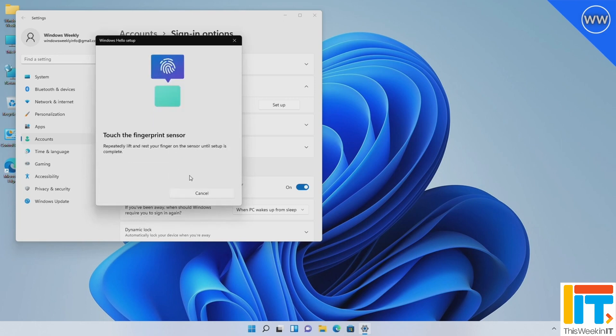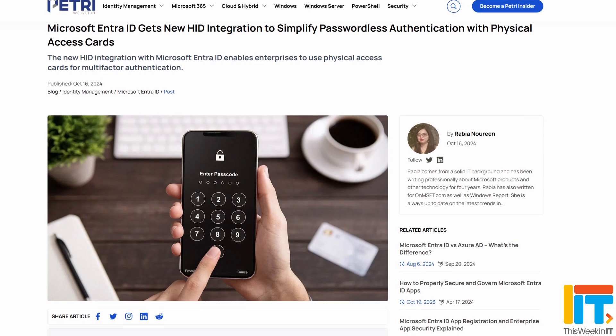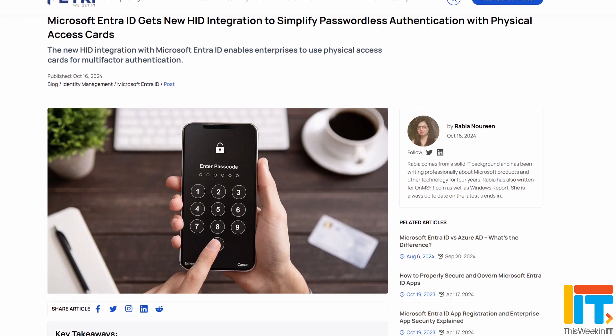There was also another announcement this week that HID and Microsoft are partnering to make ID cards a usable second factor for multi-factor authentication. So that's something that's also really useful. Passkeys are really the panacea — we've already seen that multi-factor authentication doesn't always stand up. It's certainly better than just having a username and password, so I do encourage you to enable multi-factor authentication if you can't go straight to passkeys at this stage. Anything to make any of these solutions more easily accessible, flexible, and useful is of course great news.